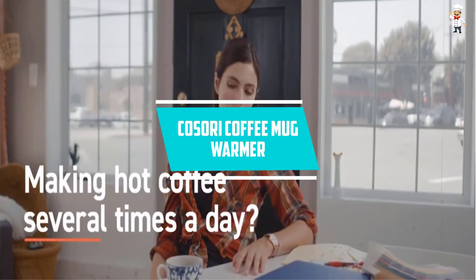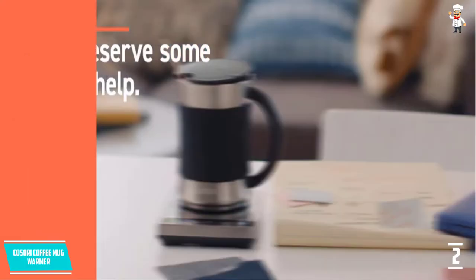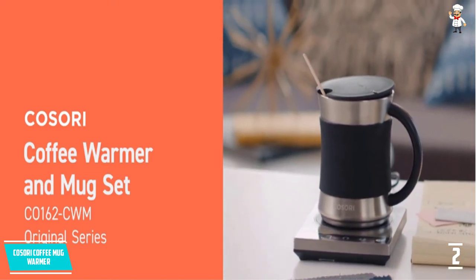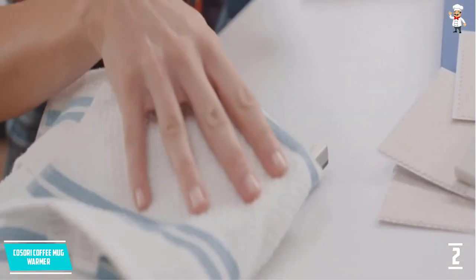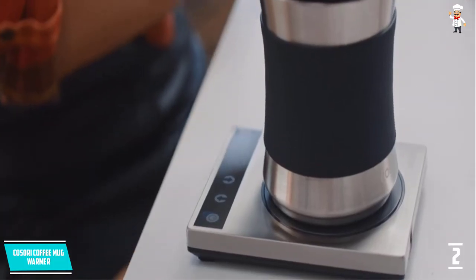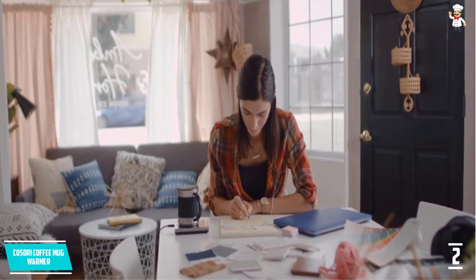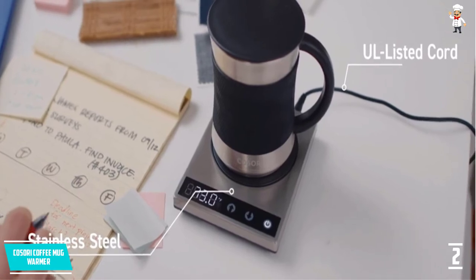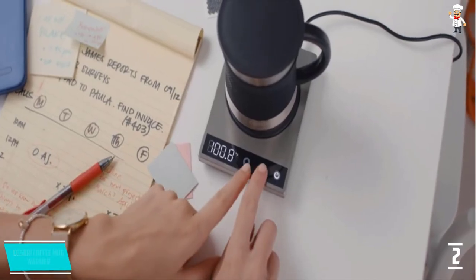At number two, the Kasori coffee mug warmer. If you're looking for a mug warmer that can warm larger mugs, this is the perfect option. The stainless steel construction enhances durability and the thermal conductivity is on the higher side, reducing energy consumption. With touch controls you can easily adjust the settings, and you can switch between degrees Fahrenheit and Celsius as needed, with a precision of one degree Celsius.